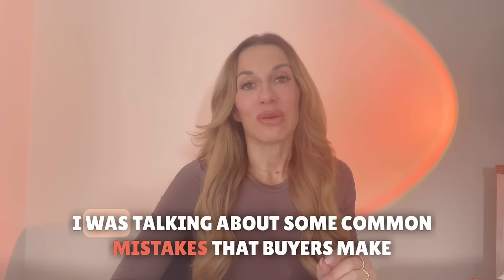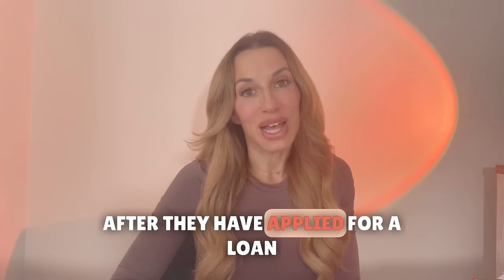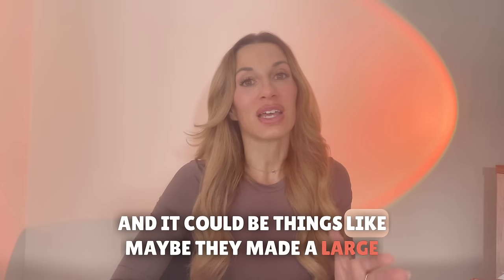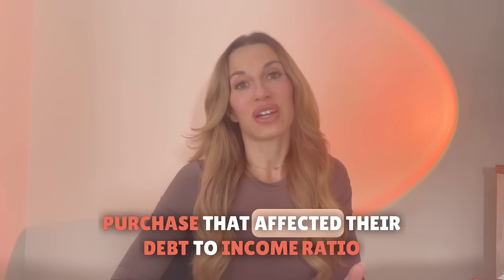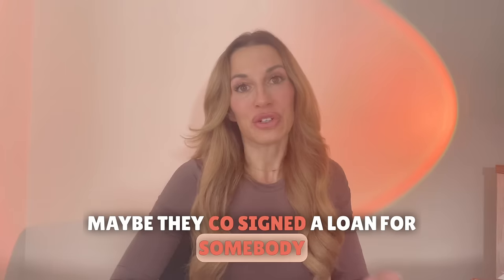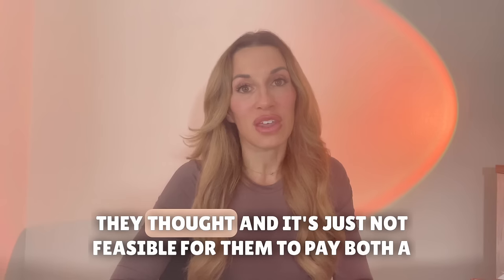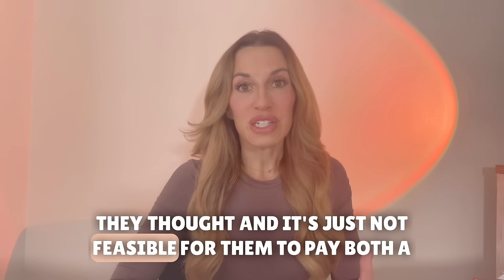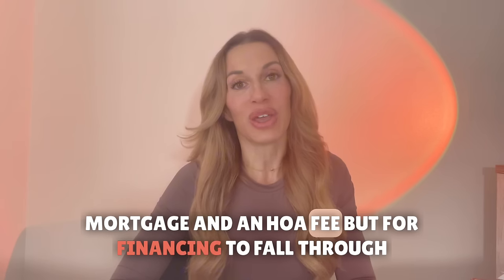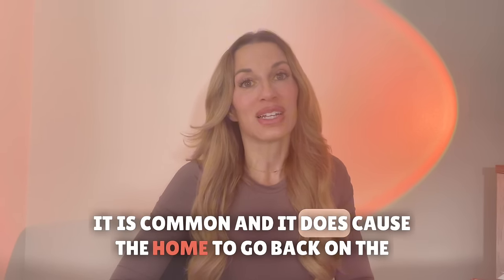In one of my most recent videos I was talking about some common mistakes that buyers make after they have applied for a loan. It could be things like maybe they made a large purchase that affected their debt-to-income ratio, or maybe they co-signed a loan for somebody. It could also be that HOA fees are higher than they thought and it's just not feasible for them to pay both a mortgage and an HOA fee. Financing falling through is unfortunately common and it does cause the home to go back on the market.